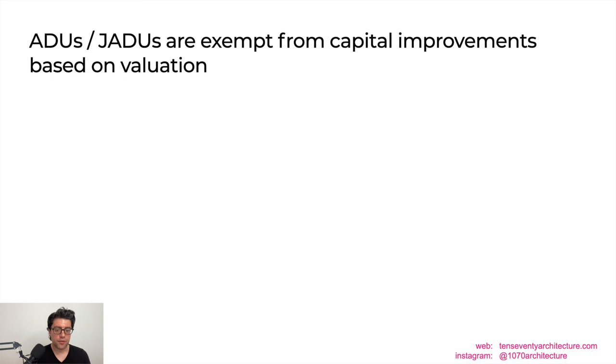ADUs and JADUs are exempt from capital improvements based on valuation. When you get your invoice from the city, review it carefully — the city often uses ADU and JADU costs to increase valuation, which can trigger sidewalk upgrades or driveway curb cut upgrades once you go over $100,000 in valuation. Make sure the building department is not including your ADU or JADU in that valuation calculation, otherwise you'll end up with unexpected additional fees and work.